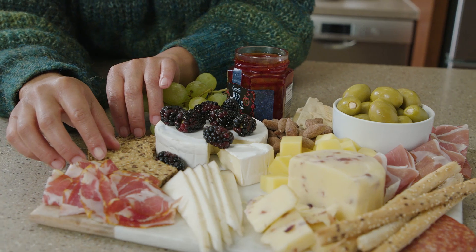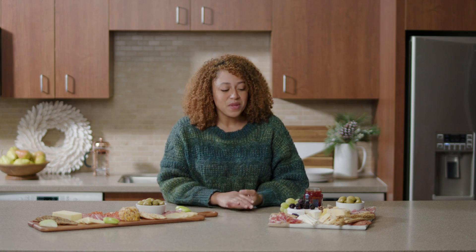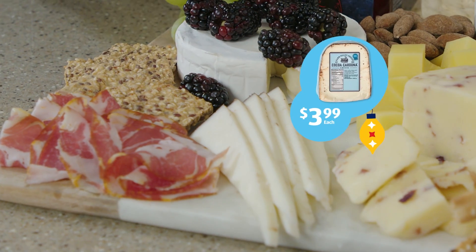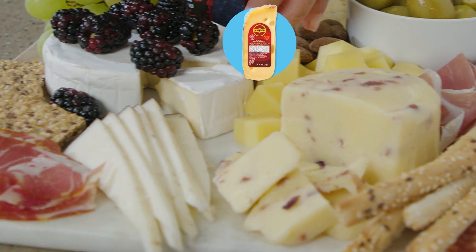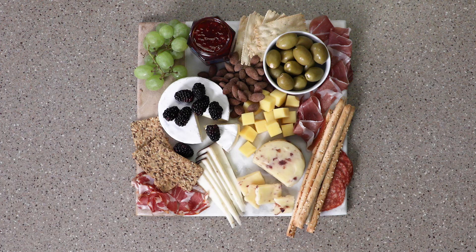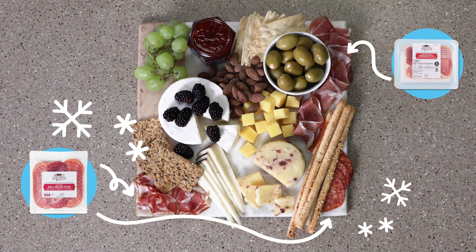Now we're going to move on to the $50 board for larger parties. For boards this size, I like to do three to four different types of cheese, three to four different types of meat, and about three different types of crackers. For the cheeses, it's best to do a soft, a hard, and a flavored. For the flavored, we've got a white cheddar cranberry that was only $2.50. We've got the cocoa crusted goat cheese from Car Valley, and then I have a Jarlsberg and a brie. For the meats, in one of the nicer variety packs we have a calabrese and a capicola, and then we had a prosciutto packet for under $4.